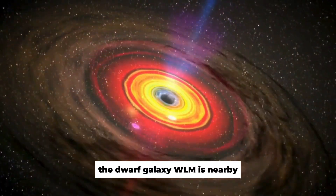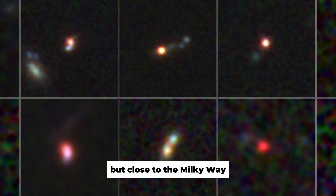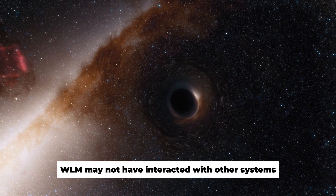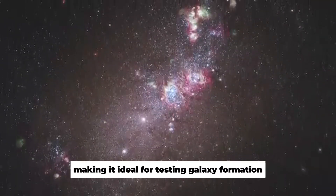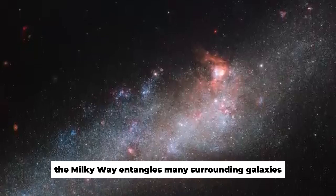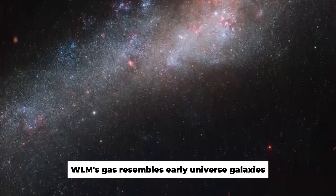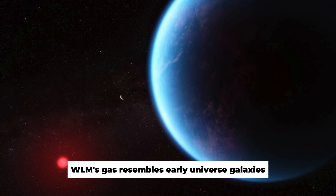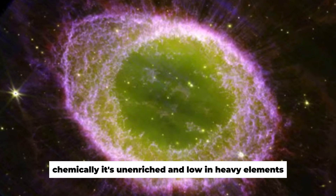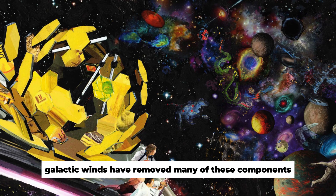The dwarf galaxy WLM is nearby, three million light-years from Earth and lonely but close to the Milky Way. WLM may not have interacted with other systems, making it ideal for testing galaxy formation and evolution ideas. The Milky Way entangles many surrounding galaxies, making them difficult to examine. WLM's gas resembles early universe galaxies, which is interesting and crucial — chemically, it's unenriched and low in heavy elements. Galactic winds have removed many of these components.